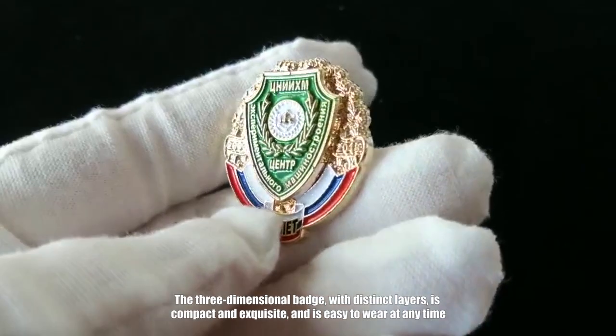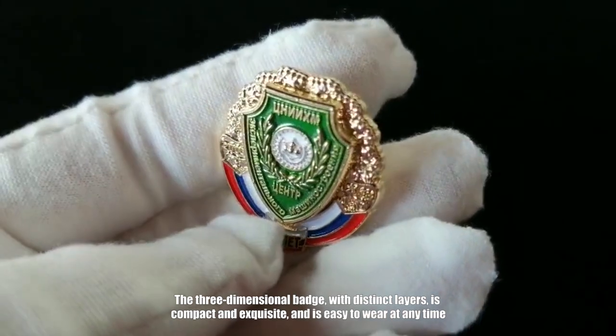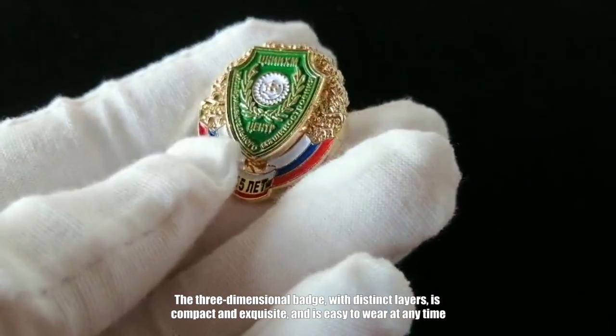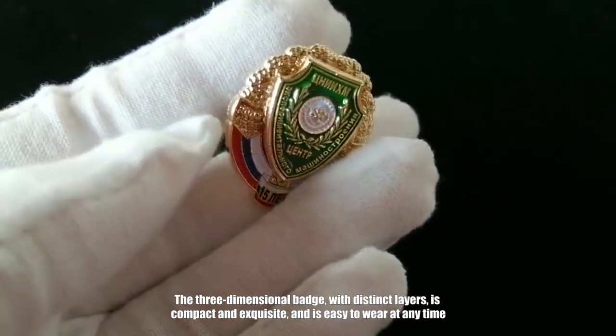The three-dimensional badge with distinct layers is compact and exquisite and is easy to wear at any time.